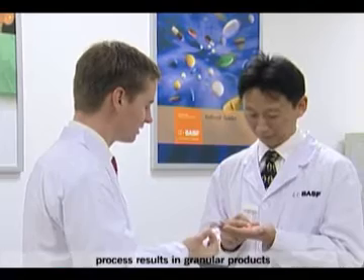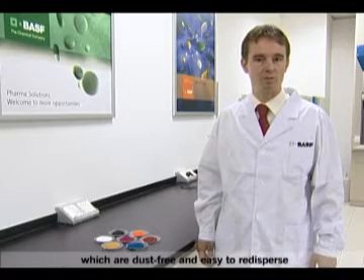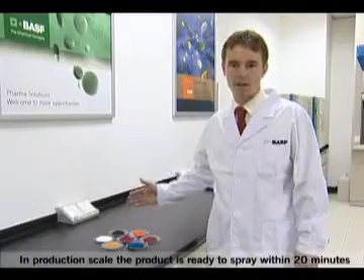The agglomeration of particles in the XFAST process results in granular products, which are dust-free and easy to re-disperse. In production scale, the product is ready to spray within 20 minutes.